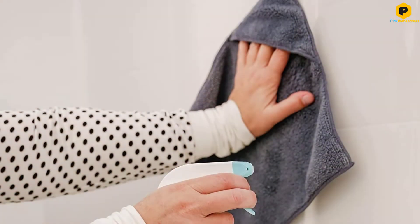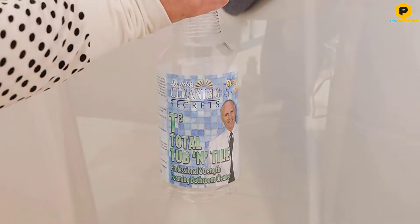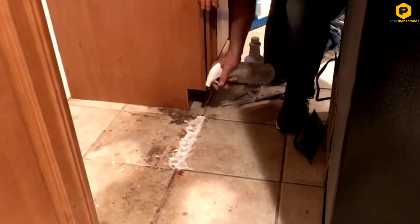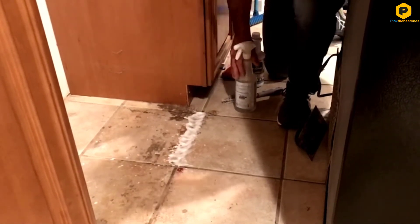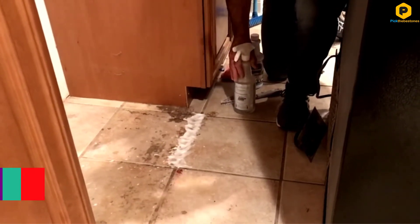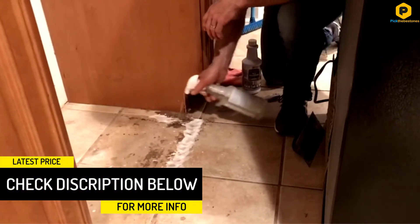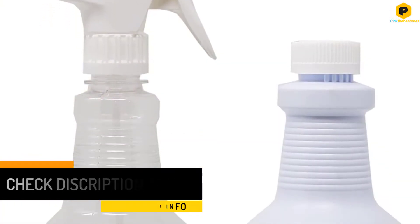The formula effectively removes soap scum, body oils, hard water, and dirt. It is safe to use on all bathtub finishes, and you can even use it on shower doors and tiles. As it is a concentrate, you will need to dilute it with water before using it. This means the 1 quart bottle will provide 8 quarts of solution. It even includes a convenient spray bottle to store and use your solution.